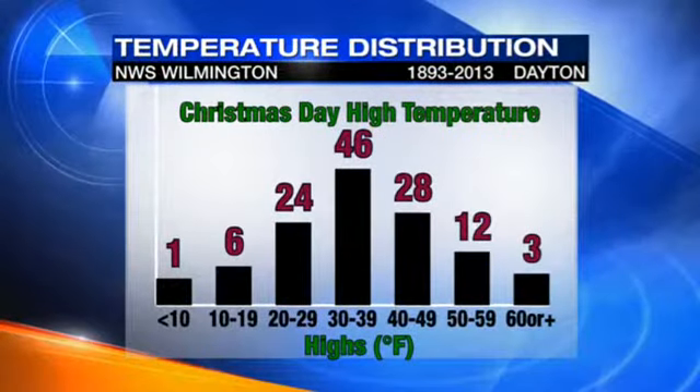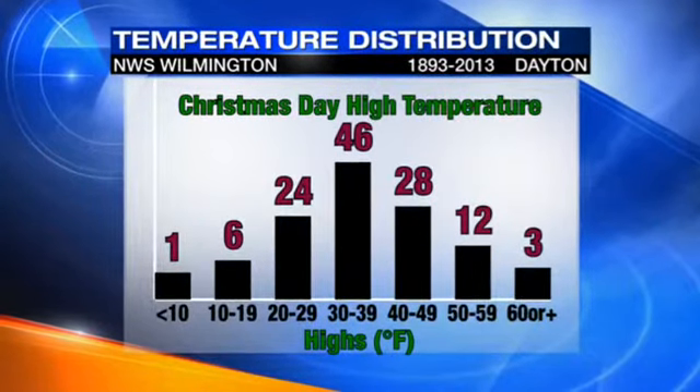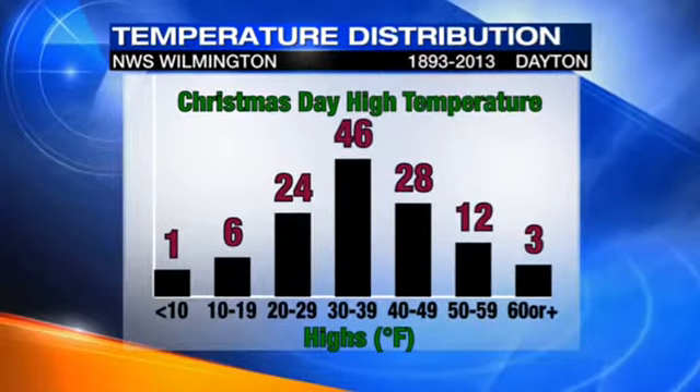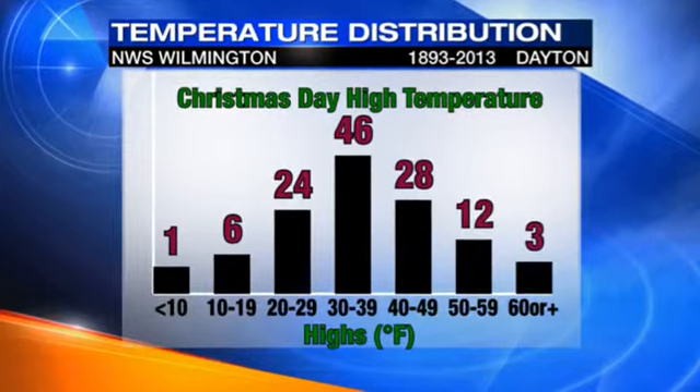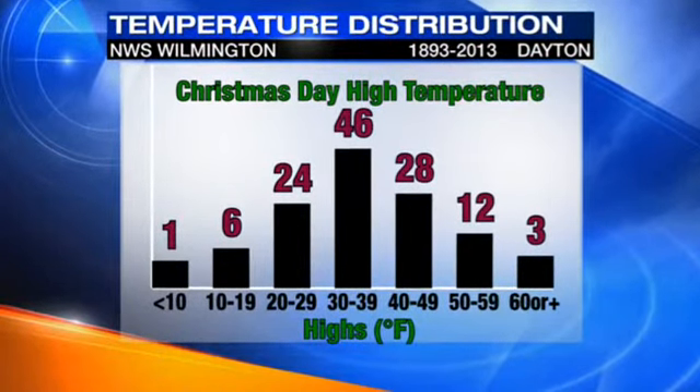We'll start with temperature distribution. They looked at a time frame between 1893 and 2013, and as you can see here, 46 times — or 46 years — we saw the daytime high temperature on Christmas Day range between 30 to 39 degrees.